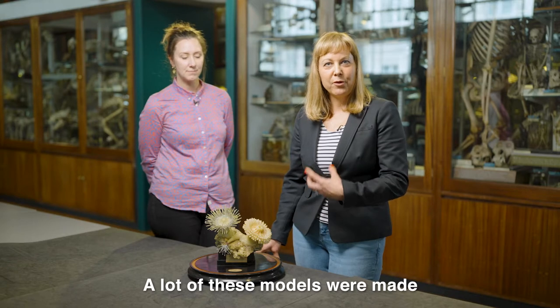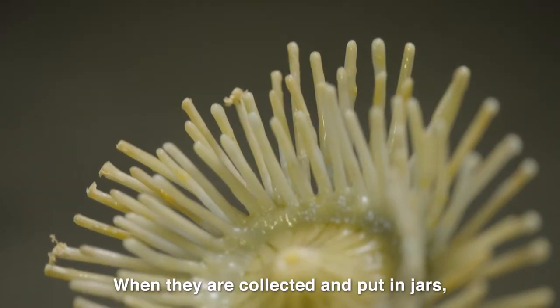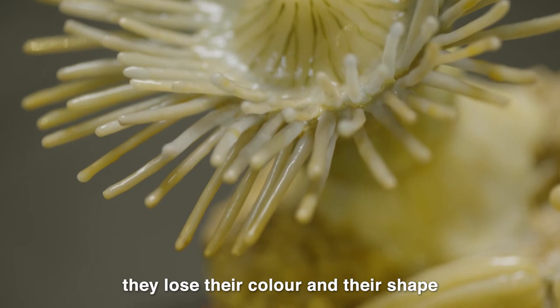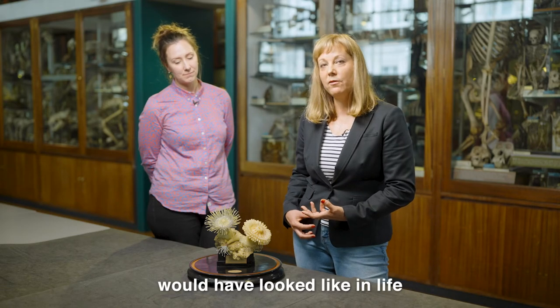A lot of these models were made in order to show the lifelike representation of these invertebrate animals. When they are collected and put in jars, they lose their color and their shape. So this one is quite beautiful and you can see exactly how these three species of sea anemones would have looked like in life.